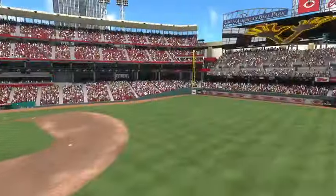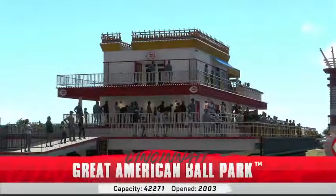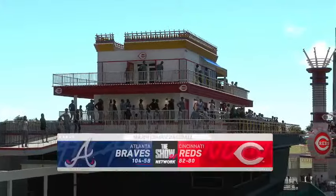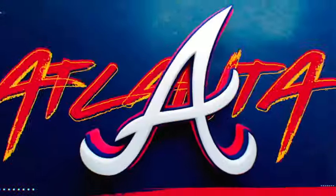Here in Cincinnati, Great American Ballpark, in a city steeped in baseball history. MLB The Show with a good one coming at you — the Atlanta Braves going up against the Cincinnati Reds.